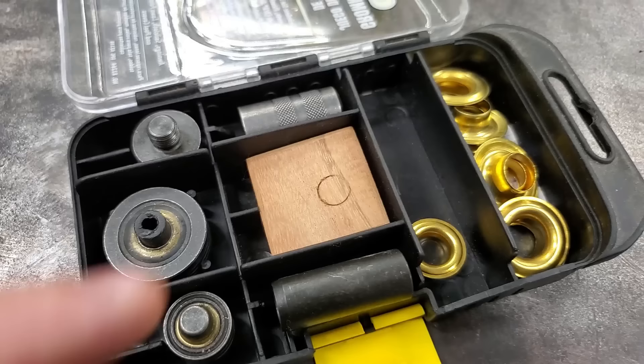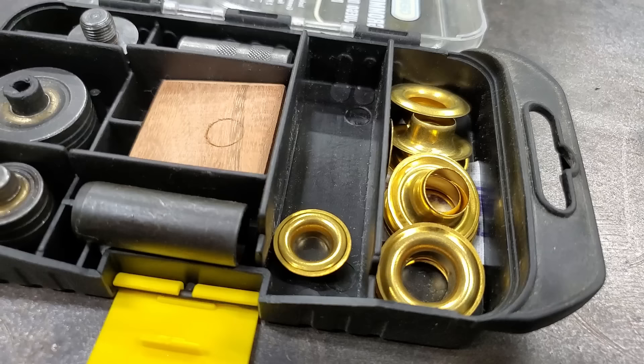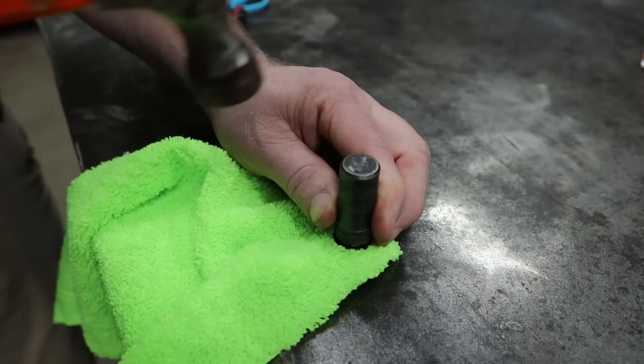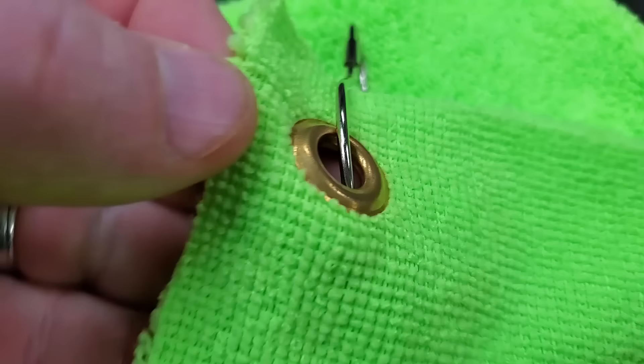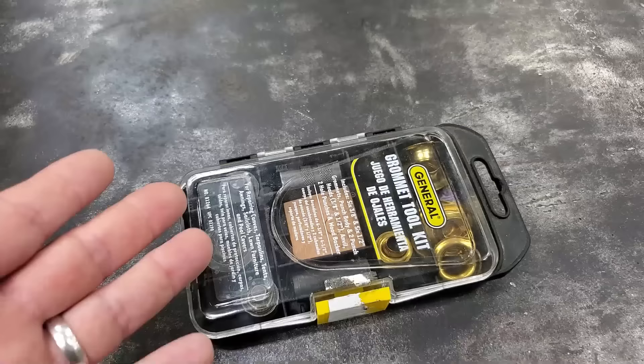Number nine: You can also buy grommets for your rags at Harbor Freight. Something cool you can do with these grommet kits — I had it in a hack video before — is make a bait rag by putting a slit in the corner of a rag, putting one of these grommets in it and mashing it flat. That way you've got yourself a bait rag that hardly costs anything.